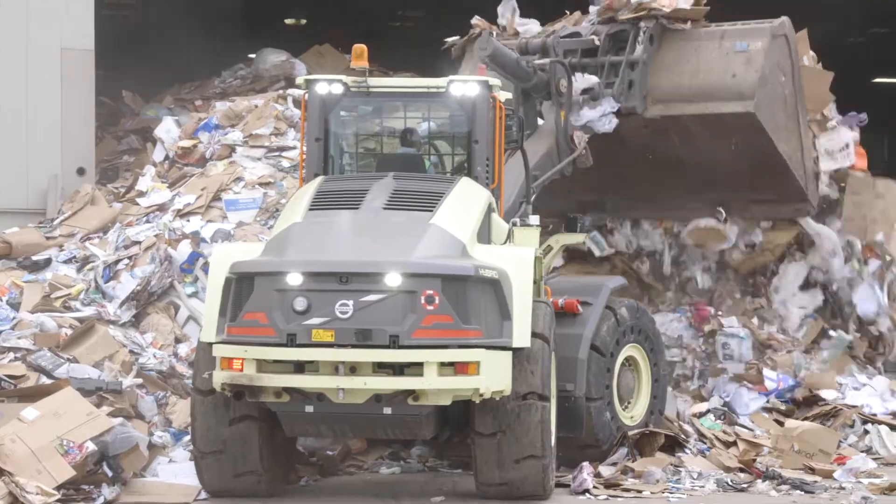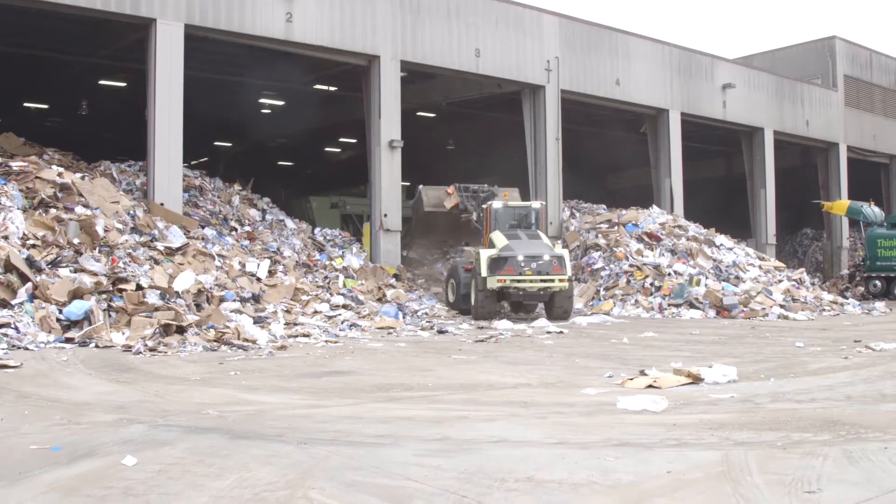Today we're at Waste Management's Merino Valley location. It's a hauling company and transfer station, and behind me you can see our transfer station and MRF operations.